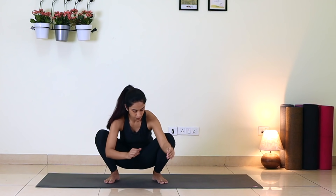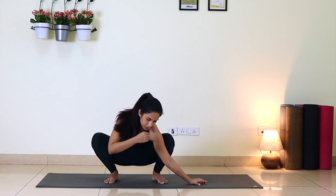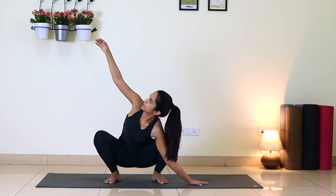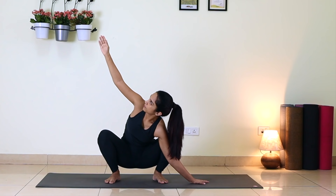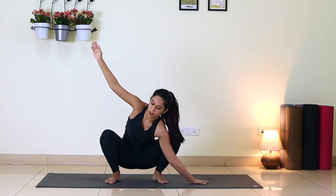Now change sides. Left armpit down, placing your left fingertips to the left side and extending your right arm up. Look up at your right thumb. Breathe there — one, two, three, four, five.